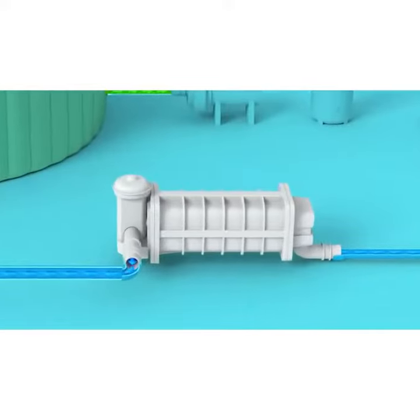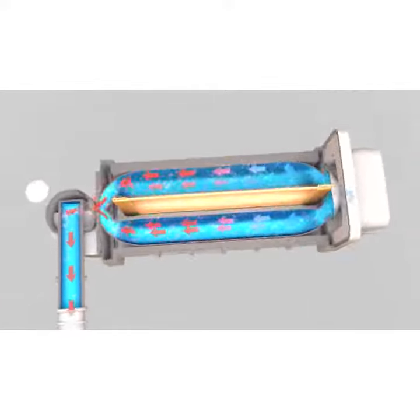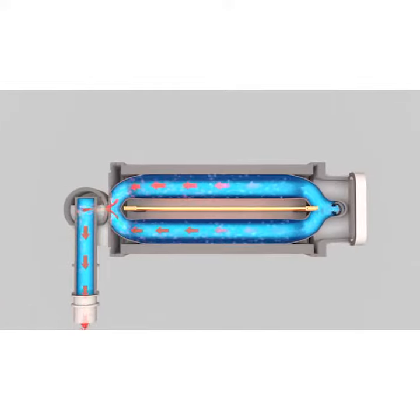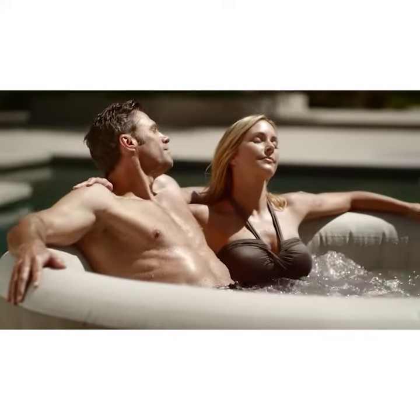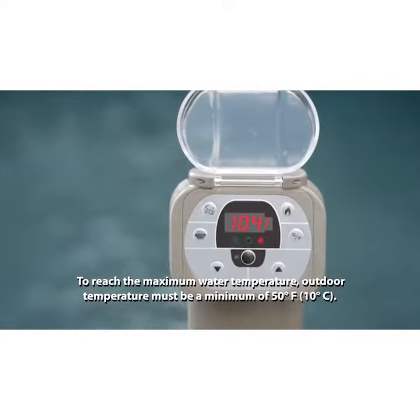The Pure Spa comes with an efficient water heating system that maximizes the heat transfer without ever getting in direct contact, ensuring the highest levels of safety, performance and longevity. The temperature also adjusts to fit your personal preference up to 104 degrees Fahrenheit.